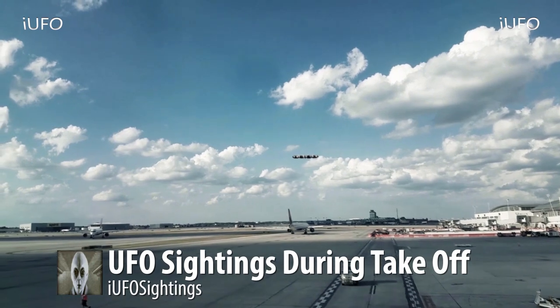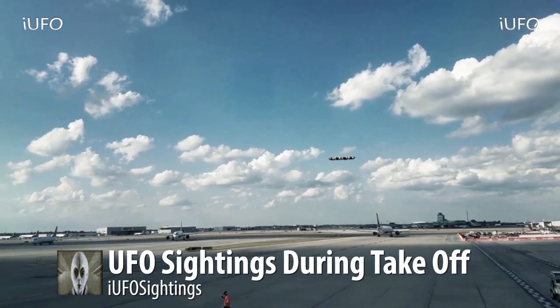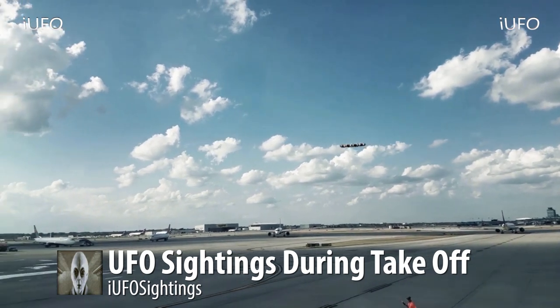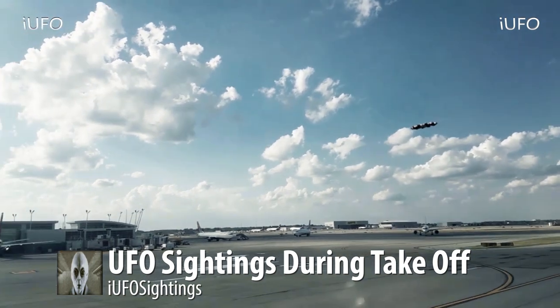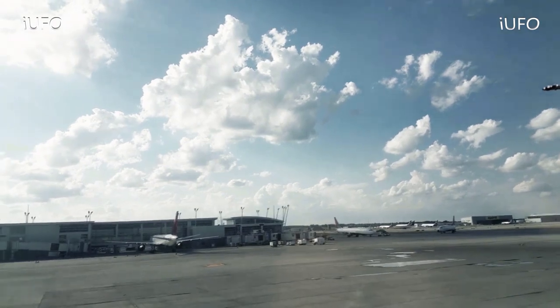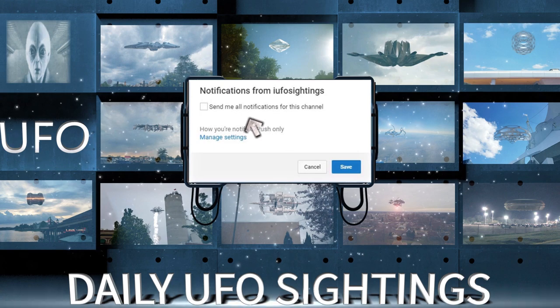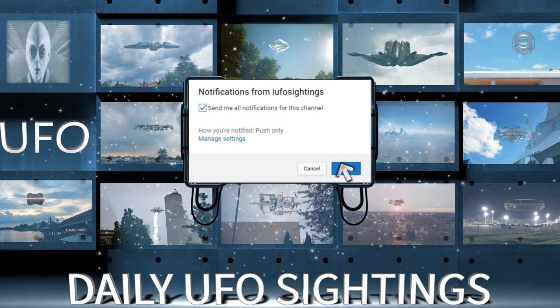On the runway you can see trucks, a guy walking who supposedly sees it at the end of the clip, and a couple of planes waiting to land — another plane just landed in the background. If you like seeing these videos, hit that thumbs up button, don't forget to share, like, and subscribe. Click the bell notification for all notifications and you'll never miss a UFO sighting again.